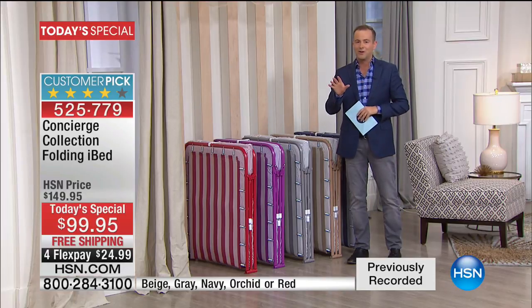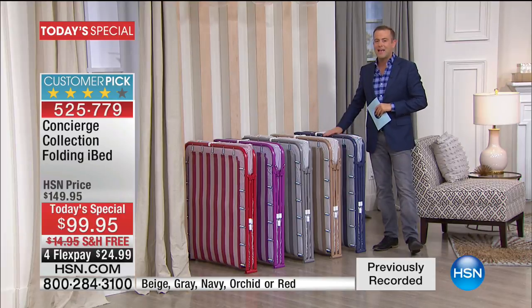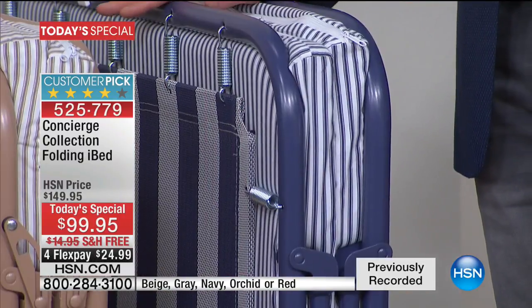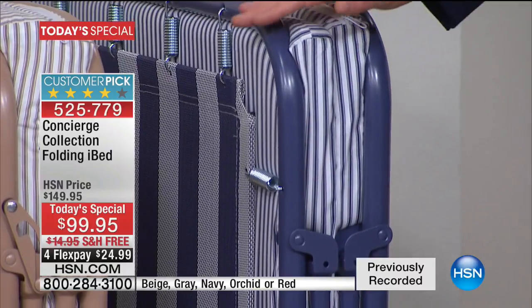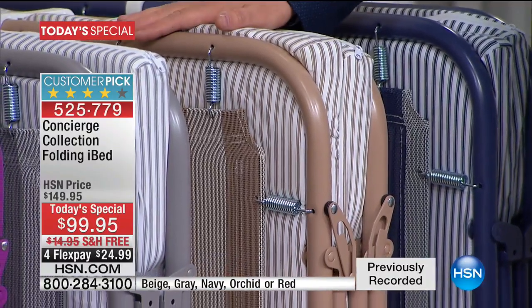Let me take you through the colors — a complete world launch exclusive, you cannot buy these anywhere else. We have this beautiful Navy; notice how everything contrasts. This is one of the best-looking fold-out beds you'll ever find. There's your Navy: $99, saves you $50, and then another $16 on shipping.